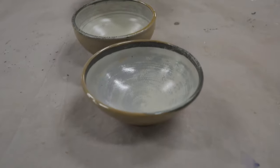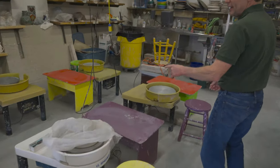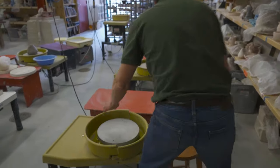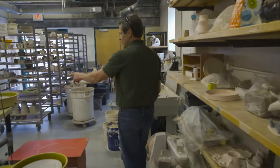We have 10 wheels. You can see all the wheels here, and we'll go around the room and show you the wheels. All these shelves are student work.